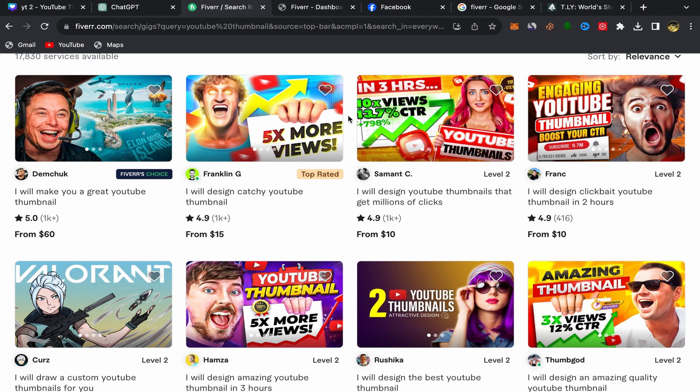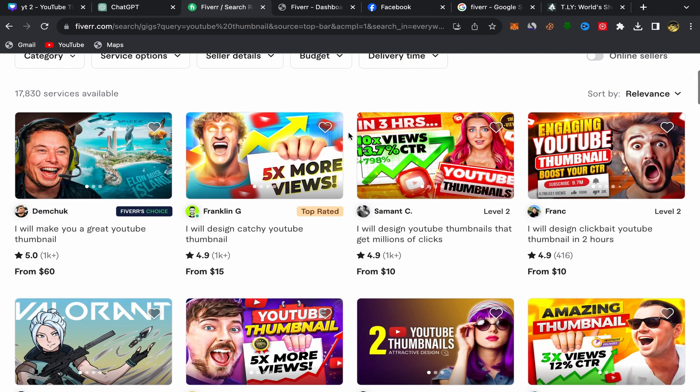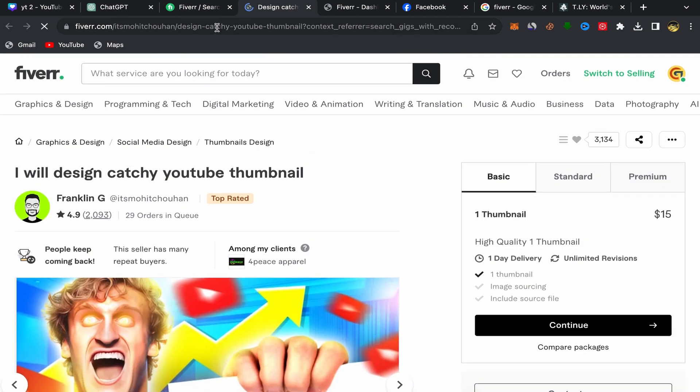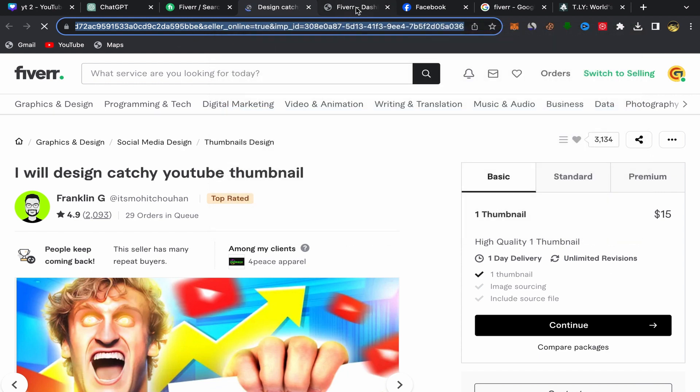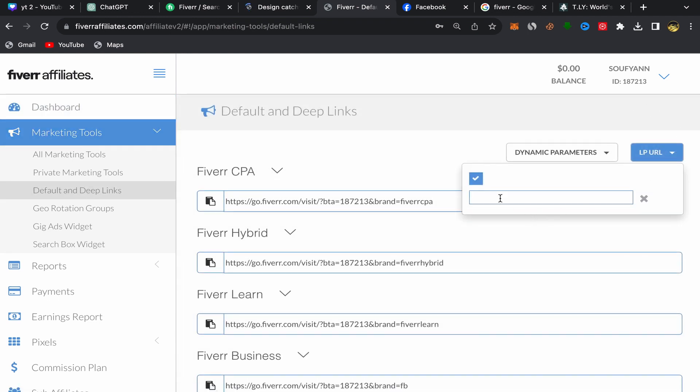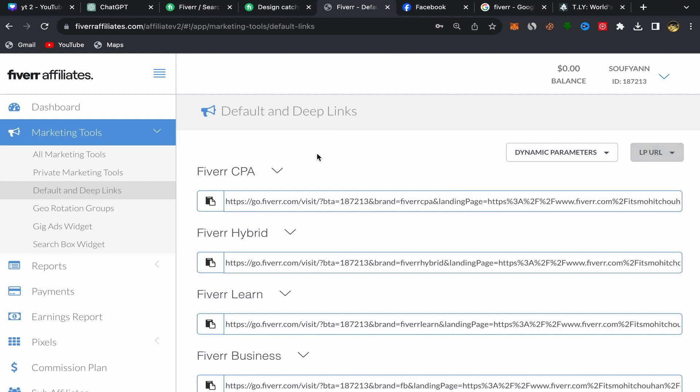I'll show you how to find people interested in buying this service. For example, I'm going to choose this top-rated seller who has almost five stars and a lot of reviews. Click on his service and you'll be on his profile page. Copy his profile link, go back to your Fiverr Affiliate account, click on 'Marketing Tools,' then click on 'Default and Deep Links,' paste the seller profile link, and click again. Here you go — you just created your first Fiverr affiliate link.